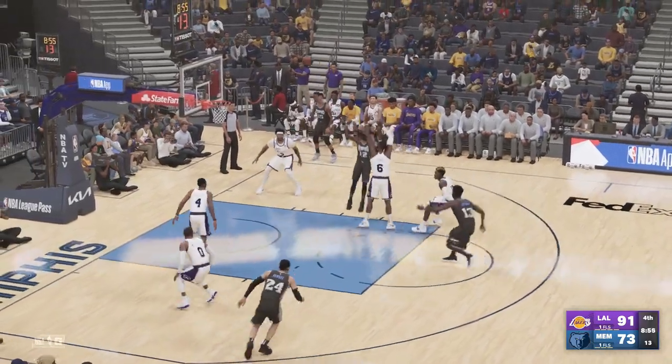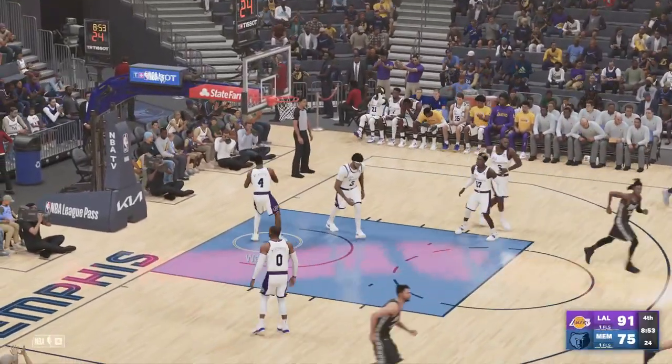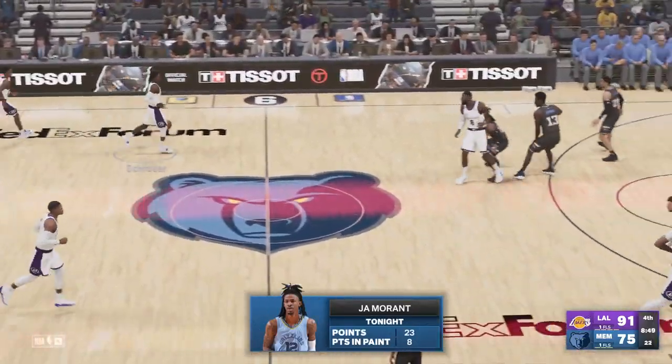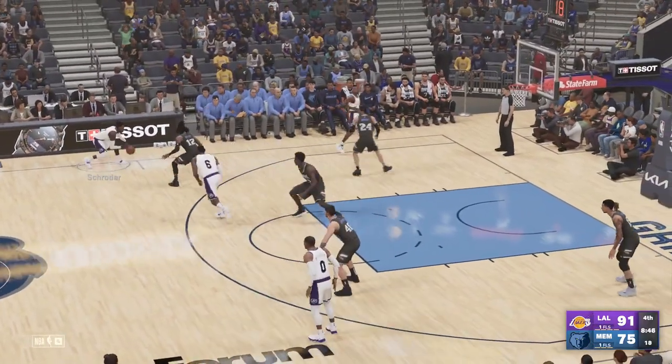Jackson with a screen on Schroeder. Here's Moran. And there are the Grizzlies with another bucket. This is the consistency he was looking for in the first half. Just took him a while to heat up.